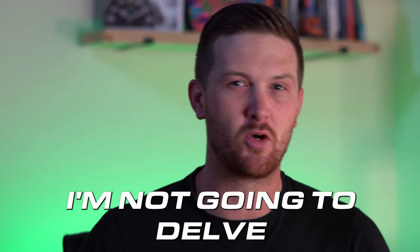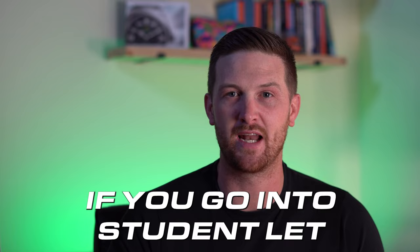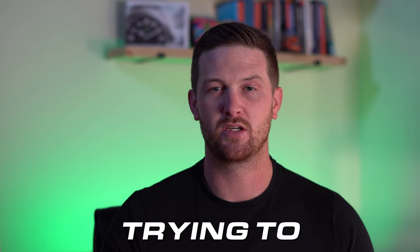I'm not going to delve too deep into the tenancy agreements because they are vast and complicated — I'll do that in a separate video. I'm simply going to highlight the different types of tenants, some of which you probably don't know exist — the benefits, the negatives, the pros, the cons — to allow you to make an educated decision on who you want to let your properties to. I do recommend that you mix up tenancies because we want to spread our risk, trying to split your properties across various different tenant types.